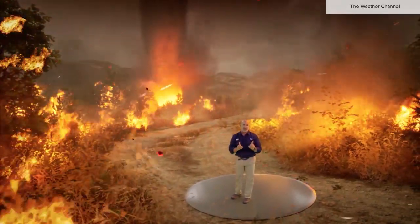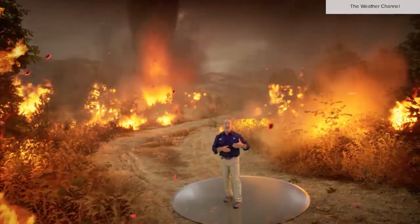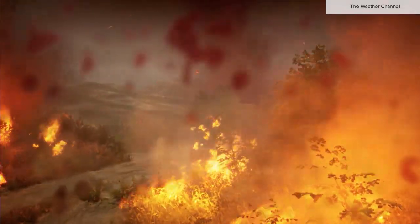Unfortunately, this terrifying display might be showing up more often as warming temperatures and drying conditions become more prevalent across the western United States.